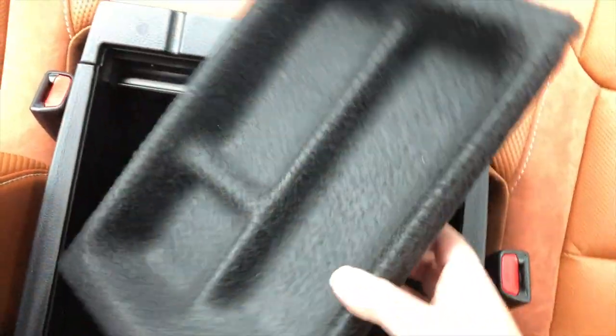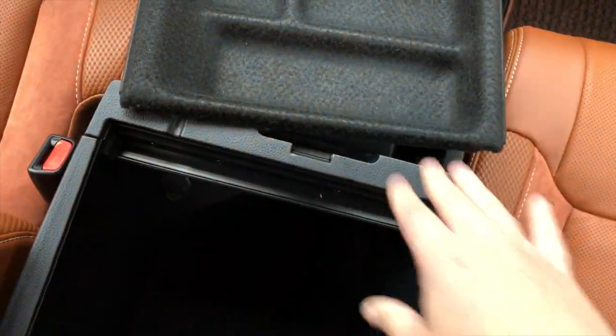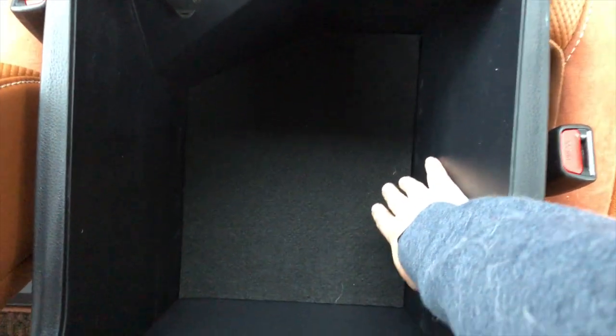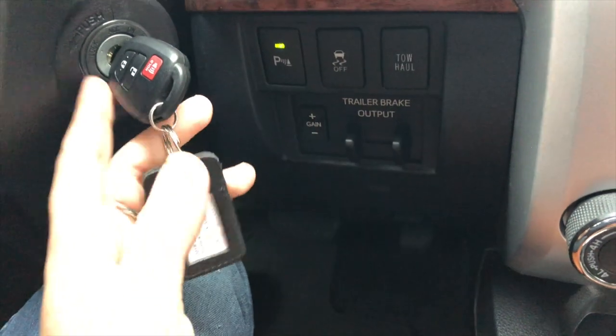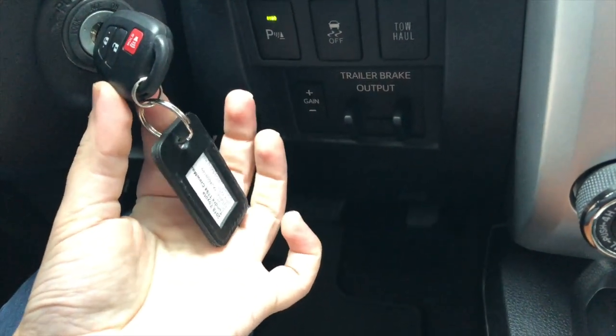This console is huge — it's 75 liters — but if you're paying almost 50 grand for a truck, that's not a big deal. You get an extra cigarette lighter down in here, and this thing is so deep you can fit your laptop, your work gear — pretty much anything in this ginormous console. One interesting thing that kind of shows its age a little bit: it does have a standard key versus a smart start system.